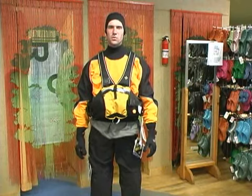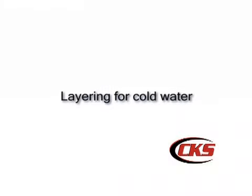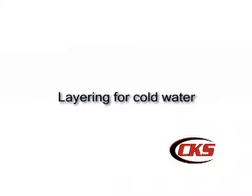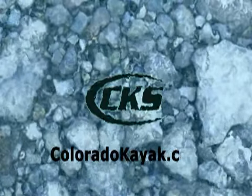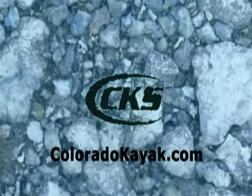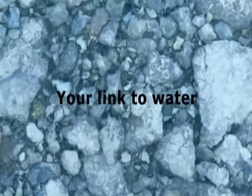And now you're ready to go cold water paddling. Thank you.